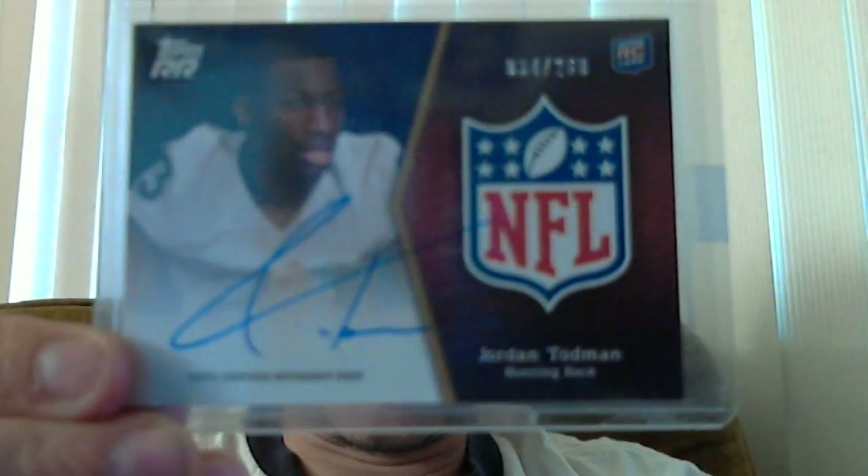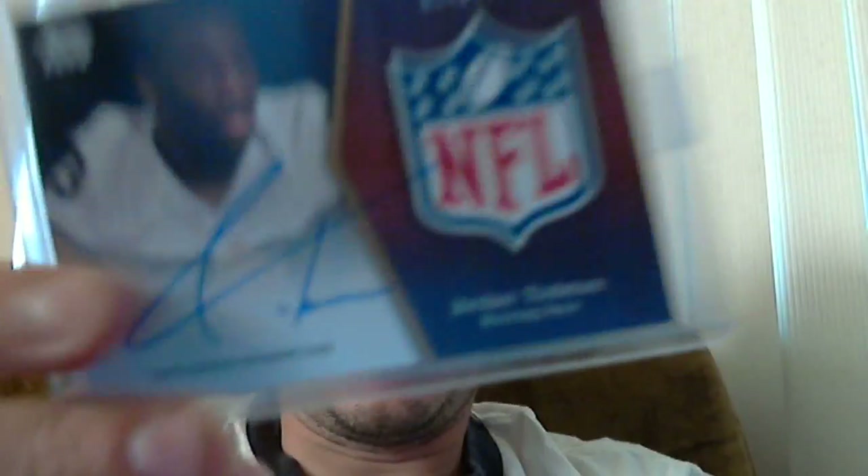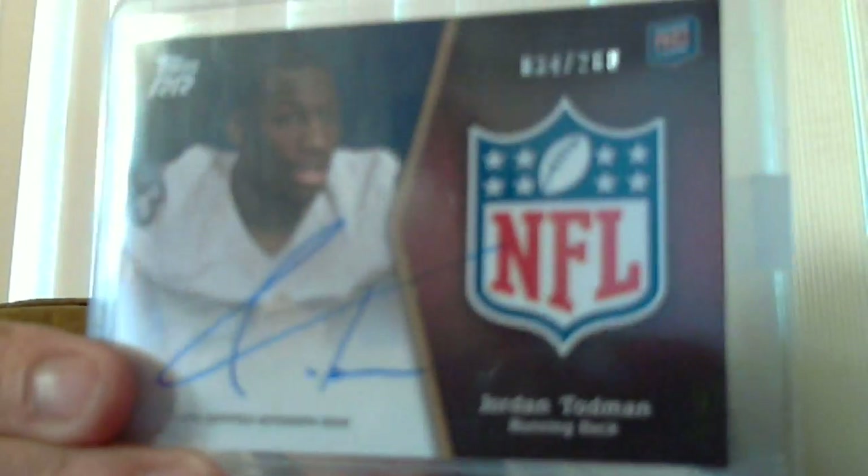The next group of cards here are from Sports Card Heaven out of his mystery packs. I got two mystery packs. I got a Jordan Todman auto out of Rising Rookies, number 34 out of 260. He got drafted by the Chargers.